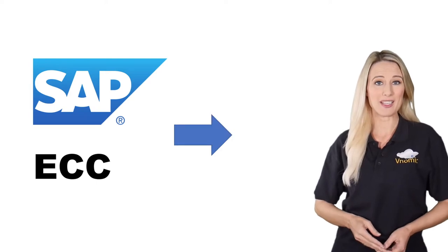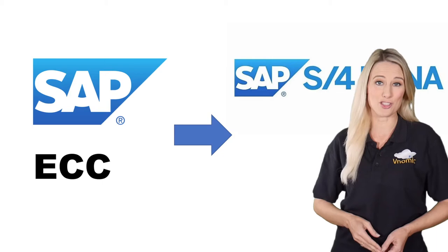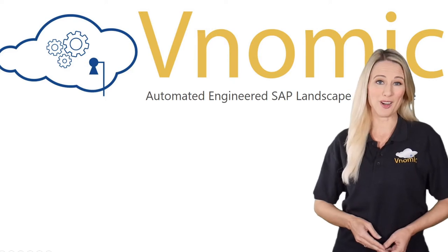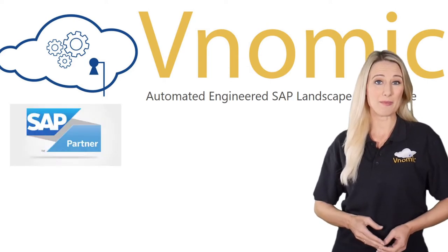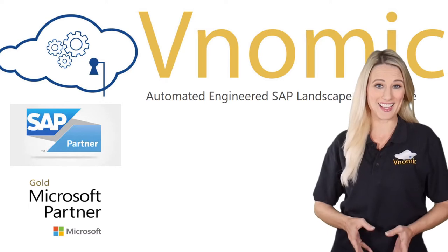Esri reached out to Venomic to automate the deployment and governance of SAP S4 HANA on Azure. Venomic is a SAP validated partner and a Microsoft Gold Level Global partner, and has been co-innovating with SAP and Microsoft to automate engineered SAP landscape delivery and governance on Azure for global companies like Esri.